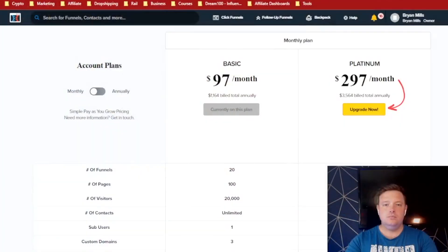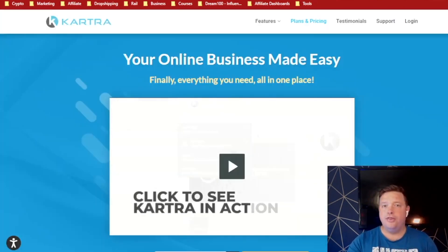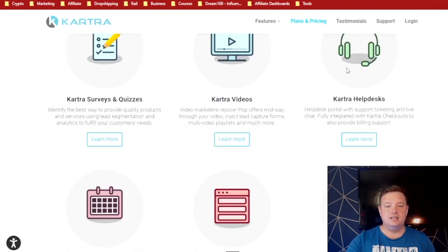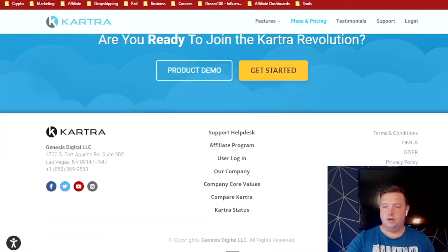So as you can see, I've gone straight into ClickFunnels. The three I'm going to be talking about are ClickFunnels, Kajabi, and Kartra — I've used all three. First thing I want you to look at is the pricing of all three. So let's go into Kartra's pricing.